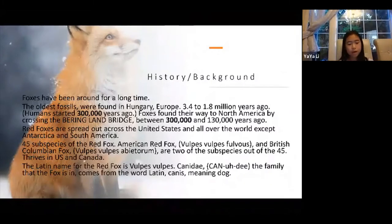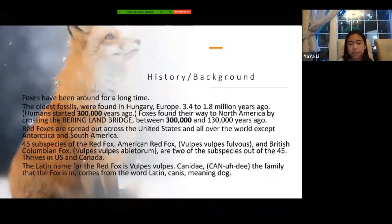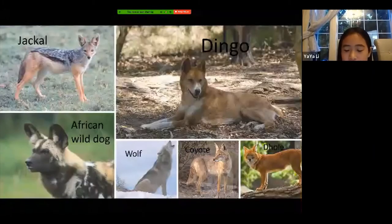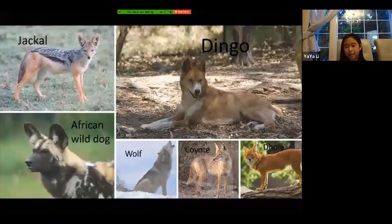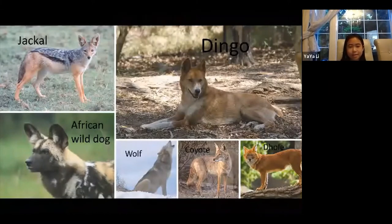The red fox's Latin name is Vulpes vulpes. The family the fox belongs to is Canidae, which comes from the Latin word 'canis,' meaning dog. Here are some examples of animals in the Canidae family — they're all dogs: the jackal, the dingo, the African wild dog, the wolf, including the coyote. Those are only some examples; there are more animals in the Canidae family.